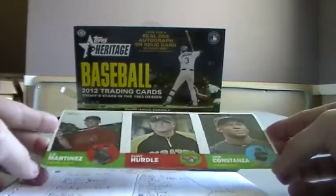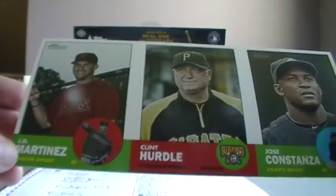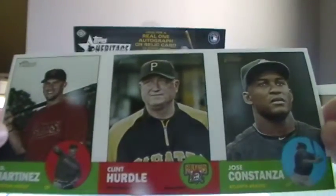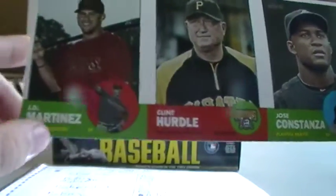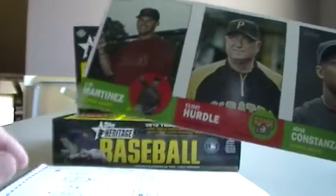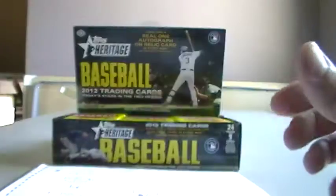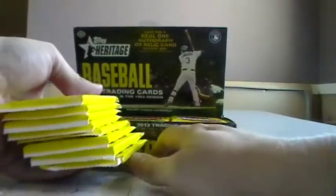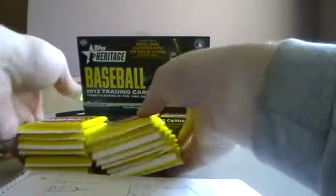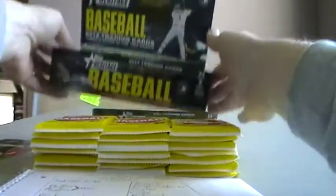Not that it's a $100 card or anything. This first long card has J.D. Martinez, Clint Hurdle, and Jose Constanza. This will belong to the owner of the Astros — the leftmost player is J.D. Martinez — so that will go to Nacho. And let's start with the box.